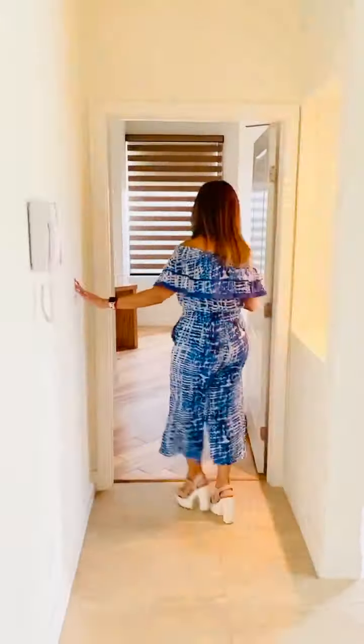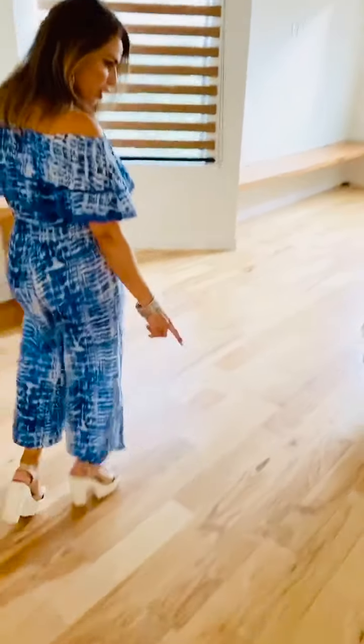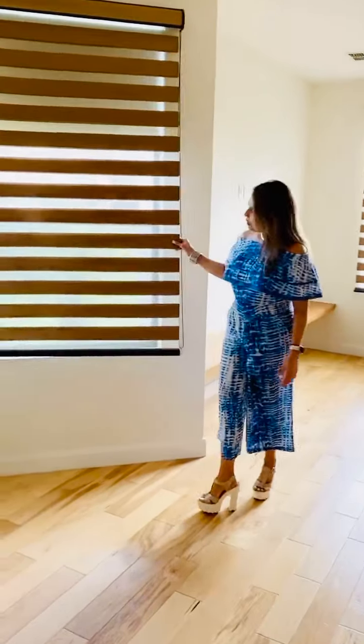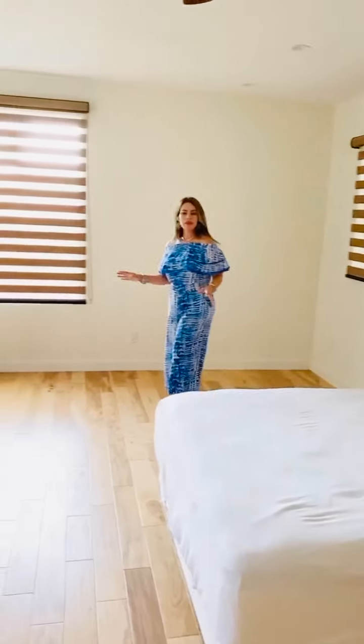This is the master bedroom. Take a look at these floors — they're gorgeous natural-look floors with beautiful blinds and plenty of light. It has an office area right here, a TV area in this section, high ceilings — everything that you can imagine.